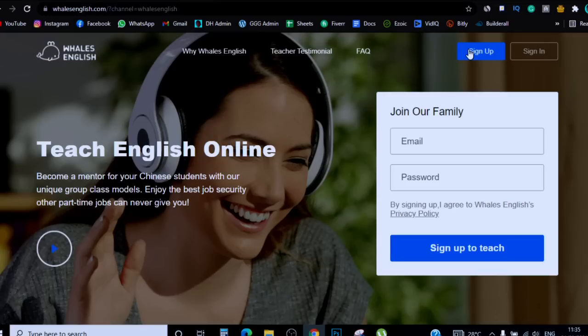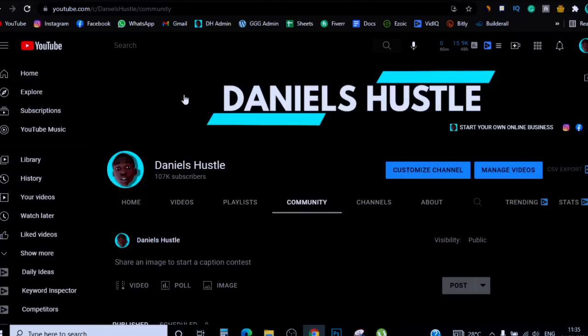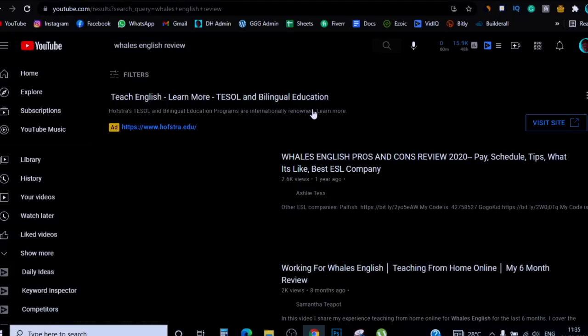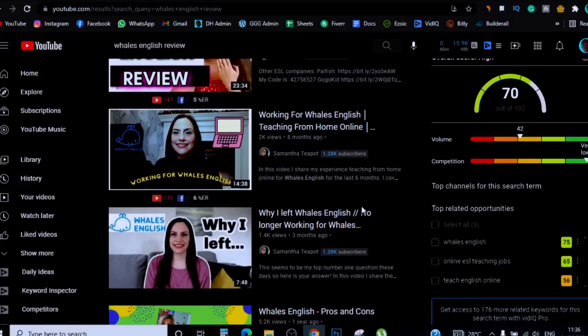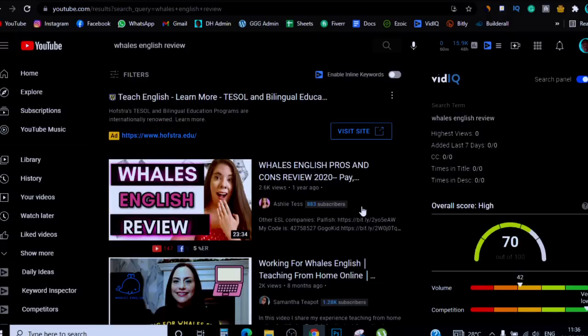All you have to do is click on 'Sign Up,' enter your email, choose a password, and click 'Sign Up to Teach.' They'll send you a verification email, verify your email, and they'll ask you a few questions. These guys don't need a lot of certification — you just need to know how to speak basic English. You can also go to YouTube and search for 'Wales English review' and you'll see real people who have actually worked there and made money.